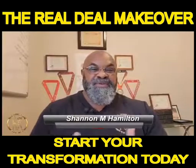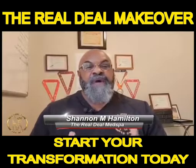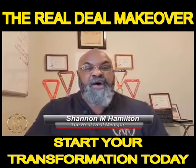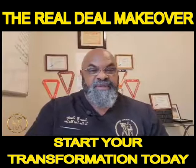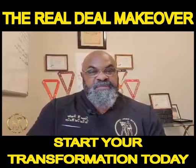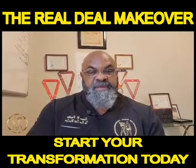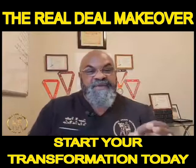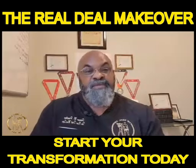Hi, this is Shannon with The Real Deal Med Spa. I want to explain to you today about The Real Deal Makeover and how awesome it is and how it can really benefit you. One of the things that separates The Real Deal Med Spa from every other med spa out there is we combine three different fat reduction techniques together to make them one.